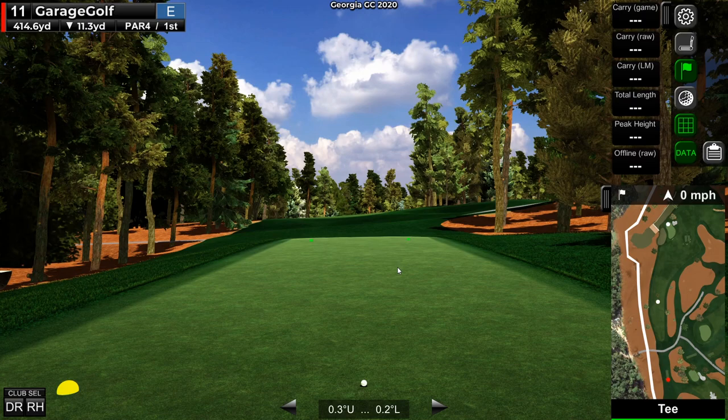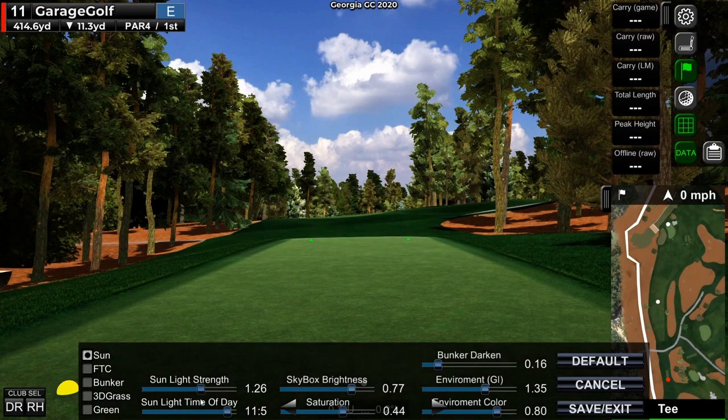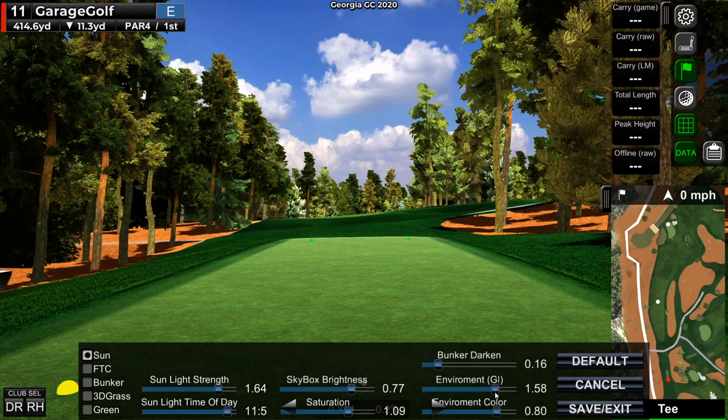There's also a really cool feature if you hit L. If you were familiar with Jack Nicklaus Perfect Golf, you used a program called Reshade to change certain colors. Now it's built right in — you can adjust sunlight strength, saturation, colors, darken bunkers, brighten the environment, anything like that. You set it how you want, save and exit, or go back to default. You used to have to download another program for this, and now it's all here ready to go. There are also some options on the left that can't be selected yet, which is probably just because it's still in beta.